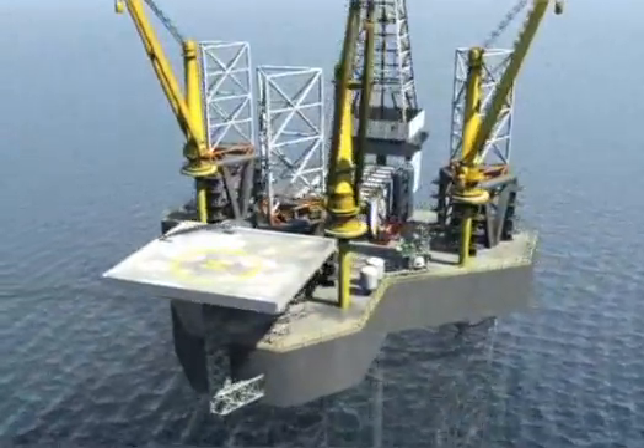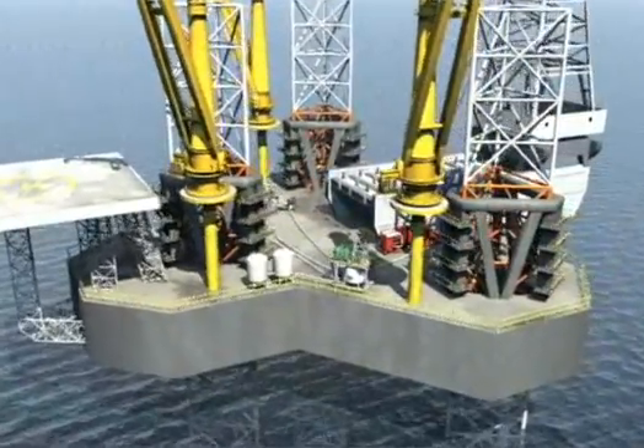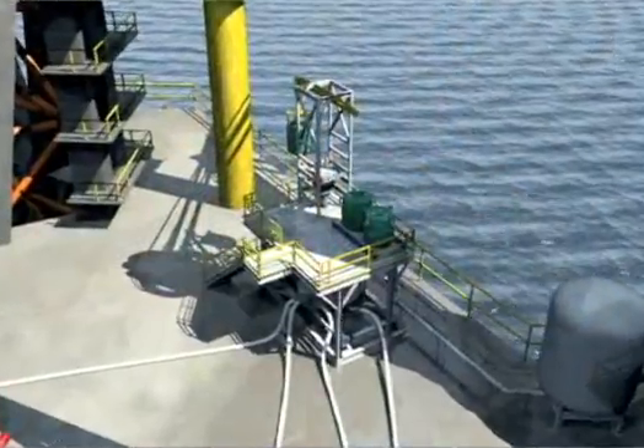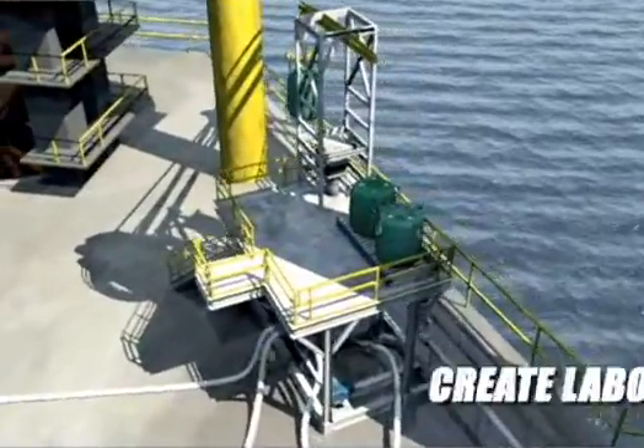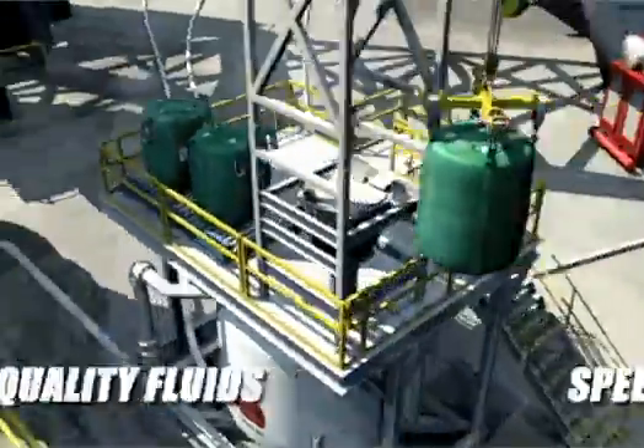Bulk Mixer changes all that. The Bulk Mixer system is simple, efficient, and cost-effective. With a small on-rig footprint and a few minor tie-ins to your existing mud pits, Bulk Mixer can create laboratory-quality fluids right on your rig.